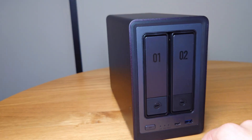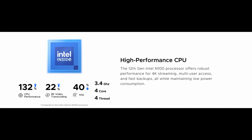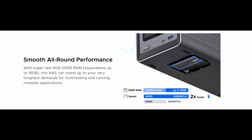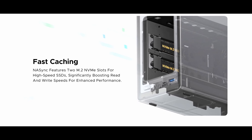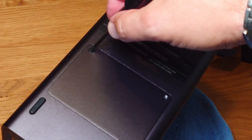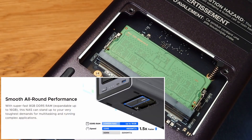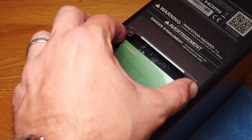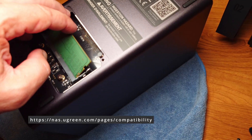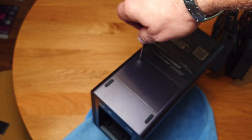There's also a reset button and power DC connector. Inside, this unit is rocking an Intel N100 CPU, 8 gigs of DDR5 expandable up to 16 gigs, and two NVMe M.2 slots for SSD caching. There is no vendor locking, so compatibility is huge. You can use Seagate drives, Western Digital, Toshiba — or maybe you have some spare hard drives lying around, you can use those as well. There is a compatibility list on the Ugreen website, but like I said, there's no vendor lock, so everything should work.